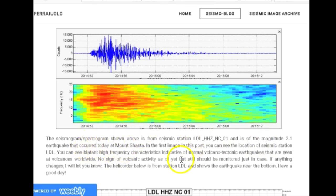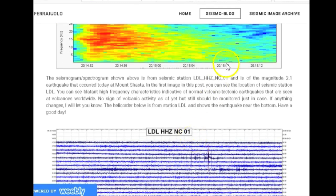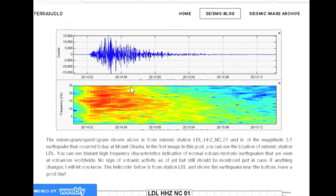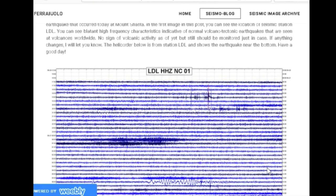In the first image you can see the location of seismic station LDL. You can see blatant high-frequency characteristics indicative of normal volcano-tectonic earthquakes that are seen at volcanoes worldwide. No sign of volcanic activity as of yet, but still should be monitored just in case. If anything changes I will let you know. The heliplot below from seismic station LDL shows the earthquake near the bottom.